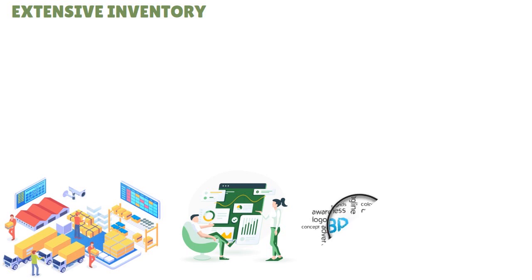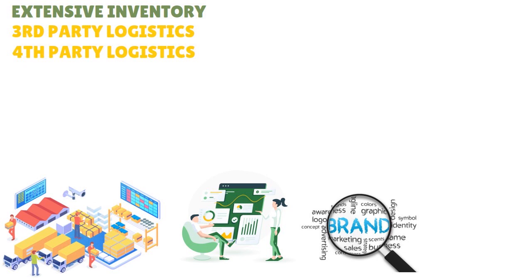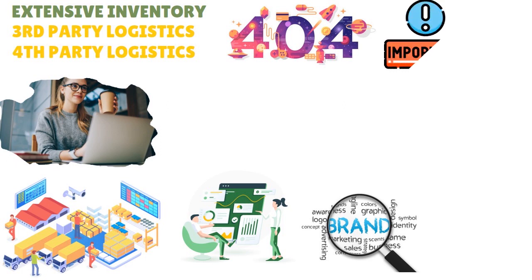You have a platform that provides solutions for brands, 3PLs — third-party logistics — and 4PLs — fourth-party logistics — as well as B2B platforms. We love the fact that Extensive Inventory integrates very well with e-commerce and warehouse management systems. This is a tool that's great for freelancers, small businesses, medium businesses, and large enterprises because the scalability embedded within Extensive Inventory makes it very easy to use, even as you're growing.